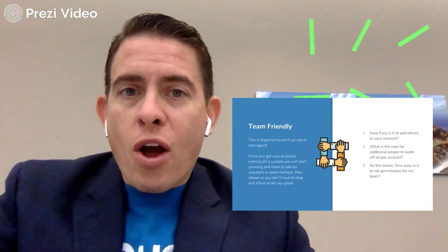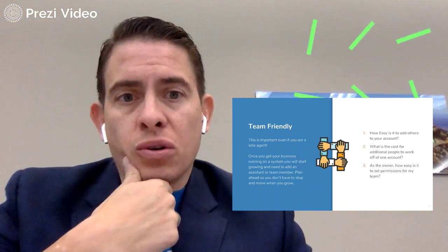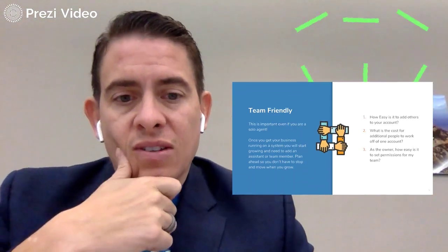Team friendly. How easy is it to add others to your account? What are the costs to add additional people? It depends if you have a master account and sub-account. You want to make sure that it's team friendly.